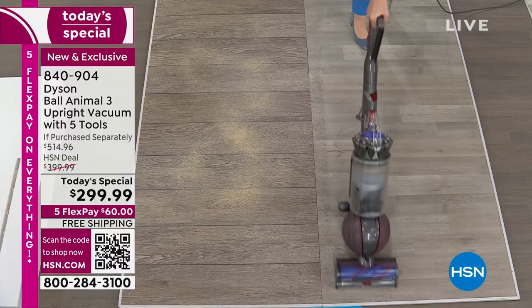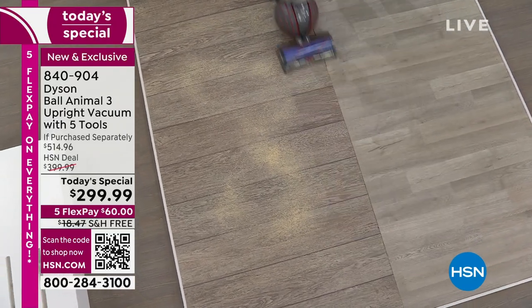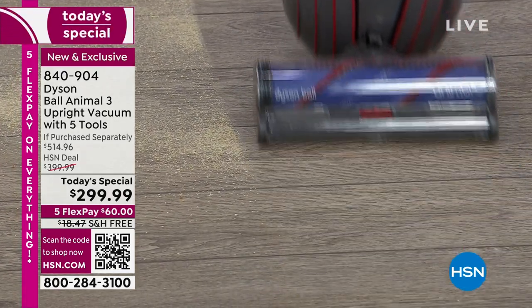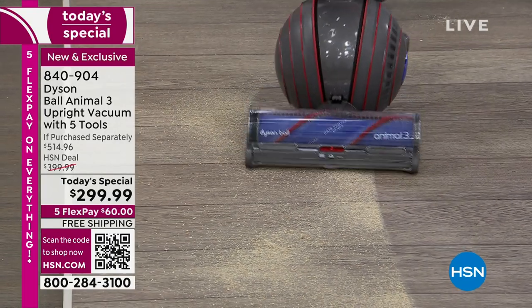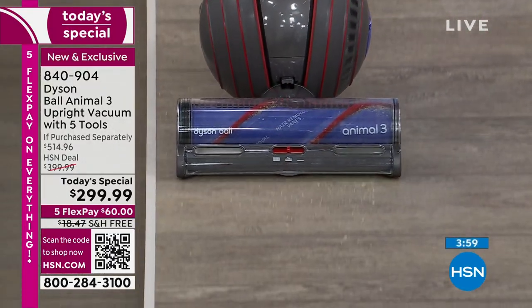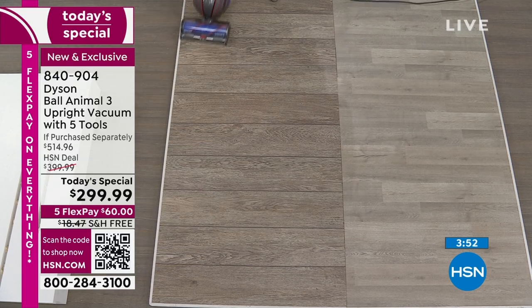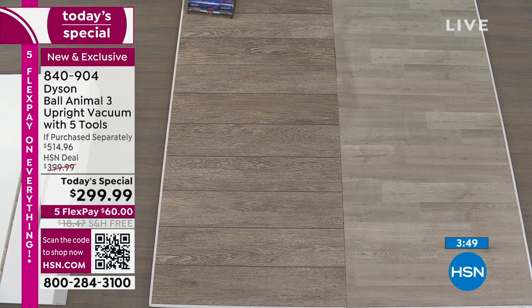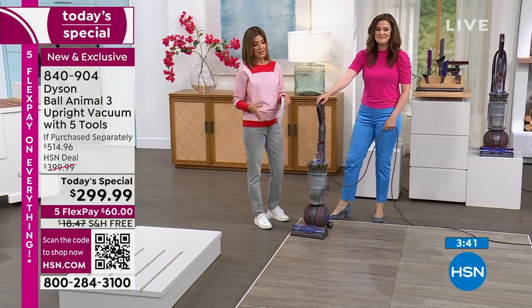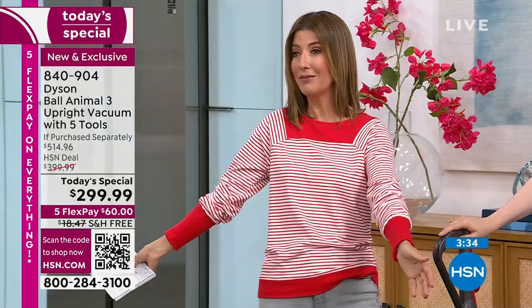For more delicate flooring — your laminate, hardwoods, or tile — switch off the brush bar and maintain that Dyson suction power. Using the ball technology, we're gliding and supporting what the motor bar does with just a flick of a wrist. Look at that floor — so clean you could eat off it. It's easy to maneuver, weighs about 17 pounds, and it's our only Dyson Today's Special upright vacuum we'll offer all year.